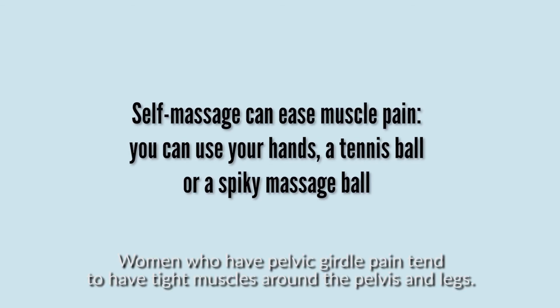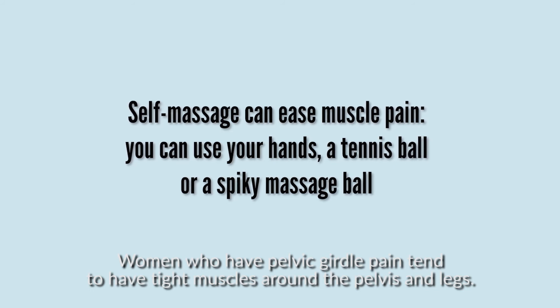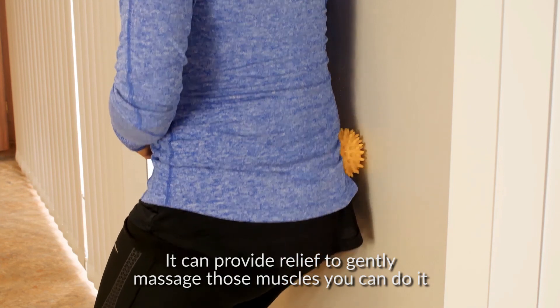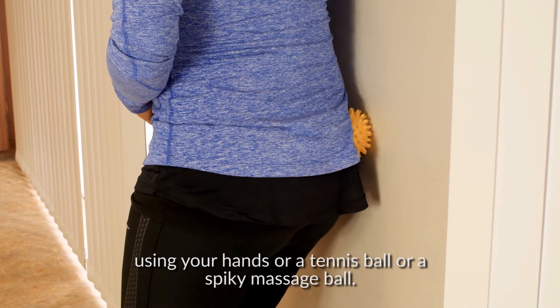Women who have pelvic girdle pain tend to have tight muscles around the pelvis and legs. It can provide relief to gently massage those muscles. You can do it using your hands, a tennis ball, or a spiky massage ball.